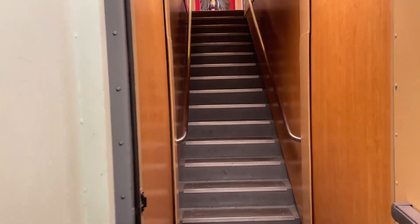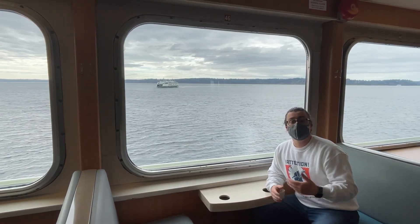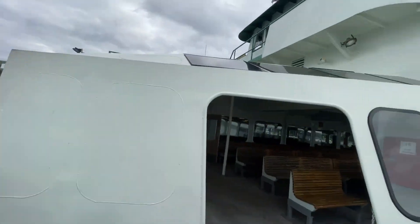Stairs lead up to the higher deck. If it's rainy or chilly, you can take in the views from up here inside on the upper deck. Or you can feel free to walk around outside, take in the surrounding beauty, or look for wildlife.